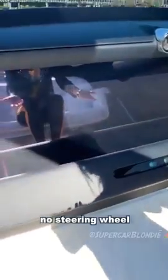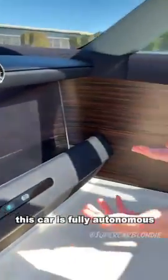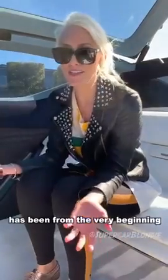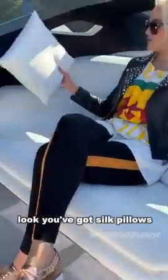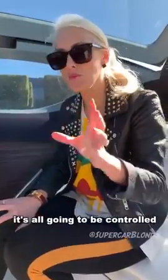No steering wheel — this car is fully autonomous. Now what you could say is Rolls Royce has been from the very beginning an autonomous car, because they were made to be chauffeur driven. So you are always kind of hanging back here in luxury and comfort. You've got silk pillows, a silk lounge chair here in the back, hand woven woolen carpet. It's all going to be controlled with artificial intelligence.